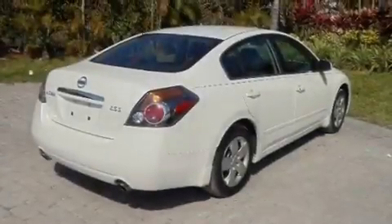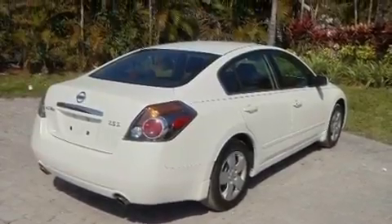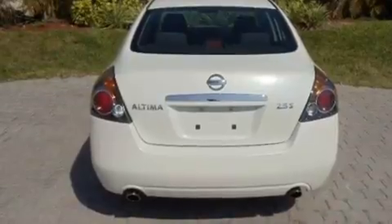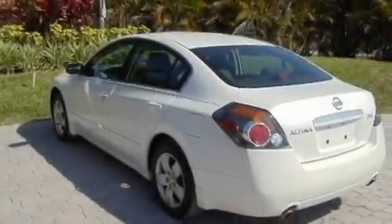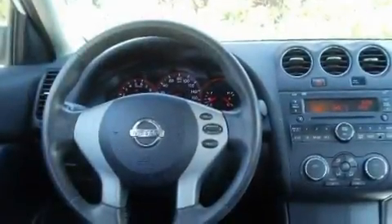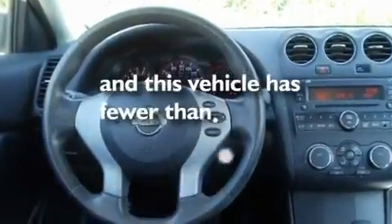Its top features include air conditioning, a split folding rear seat, cruise control, a CD player, a multi-link rear suspension, a security system, a passenger side vanity mirror, a low tire pressure indicator, a rear window defroster, and this vehicle has less than 40,000 miles.